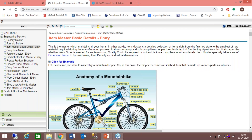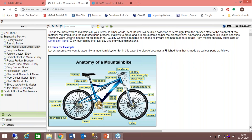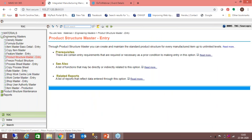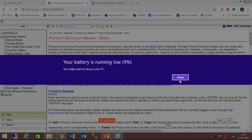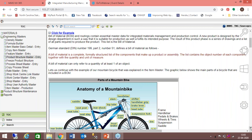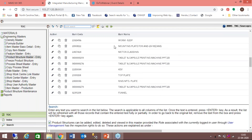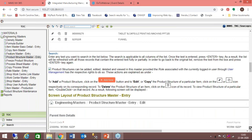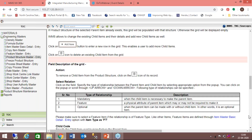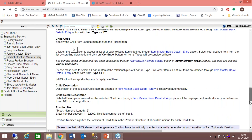We have also provided a very good example through the entire documentation using the illustration of a bicycle — an equipment that everybody is familiar with, and all illustrations link to this bicycle illustration. We have very detailed documentation done screen by screen. Wherever there is a hot link, like a reference to user management, it jumps to the user management page and gives you how users are defined.